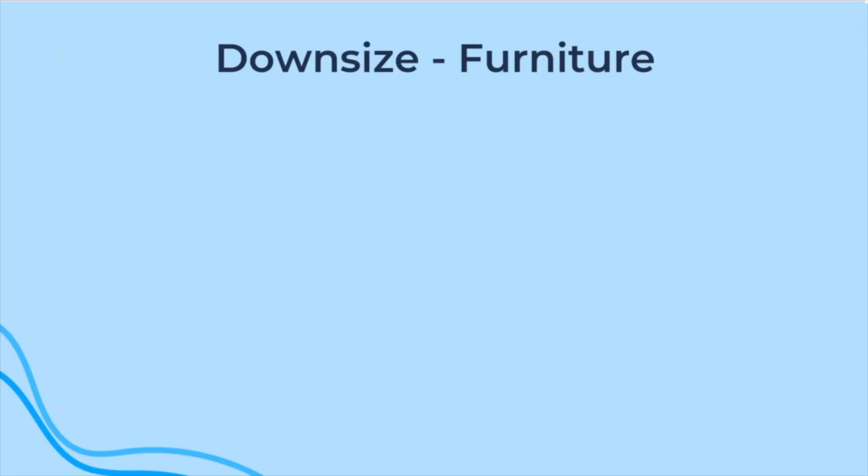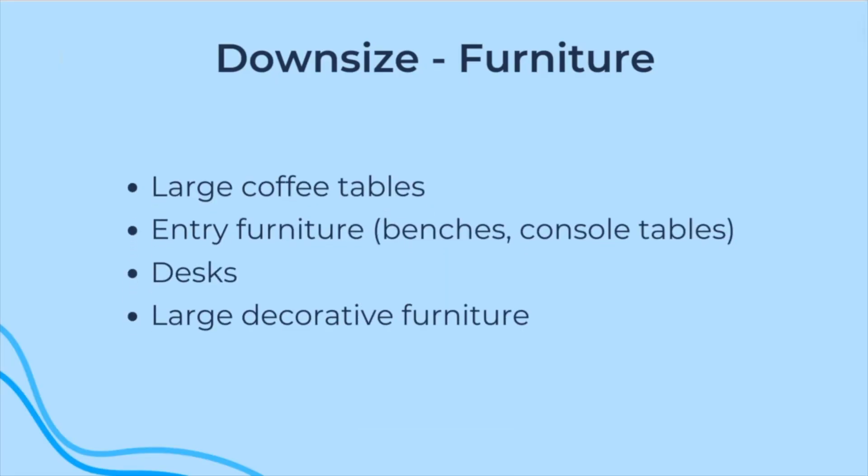As far as furniture goes, the things you can leave behind are large coffee tables, any entryway furniture like benches or console tables, a desk, and any large decorative furniture.